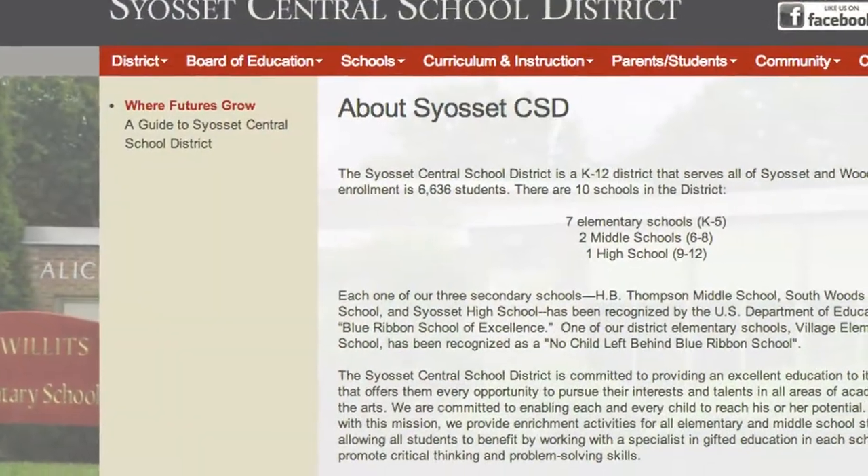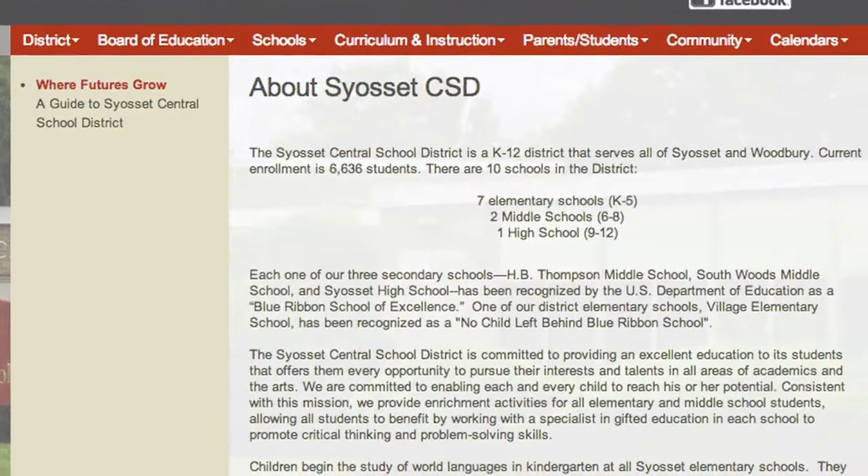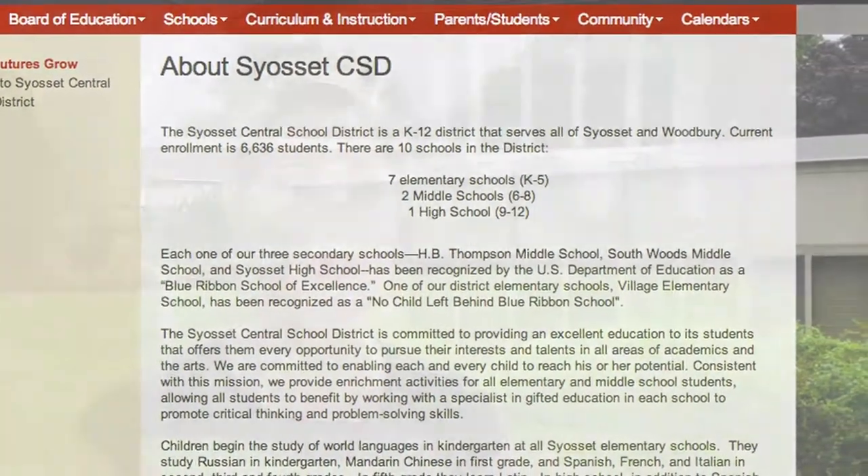Students of Six Run Drive attend classes at the Syosset School District, the home of the Lions. The school's website states that both middle schools and Syosset High were recognized by the U.S. Department of Education as blue ribbon schools of excellence. New homeowners can enjoy a round of golf at Oyster Bay Golf Course and family fun at Syosset Woodbury Community Park.